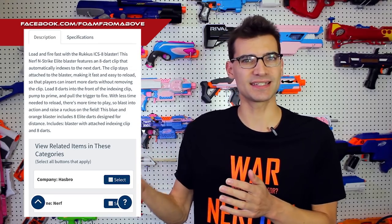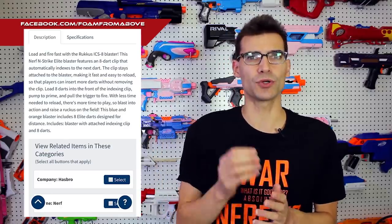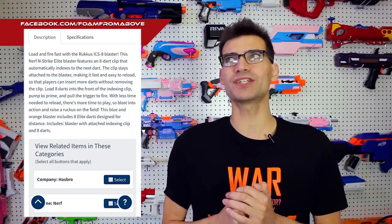We just have those listings that don't have images yet, so we'll talk more about it when we have a better idea. Let's jump to the next ICS blaster, which is the Shadow ICS-6. Lord Drac got a chance to review and get his hands on it, which is definitely pretty cool looking. This is a clear, retaliator update.